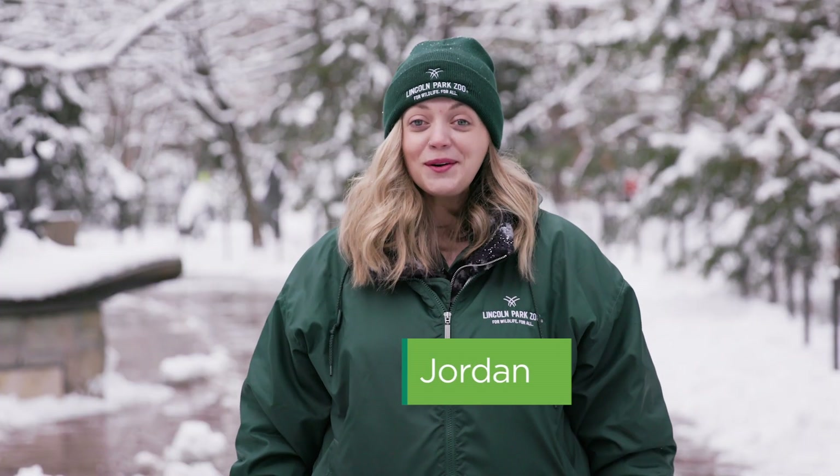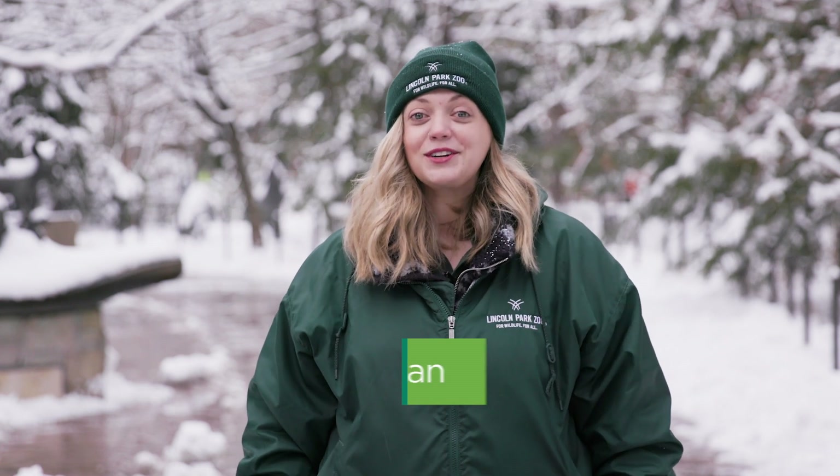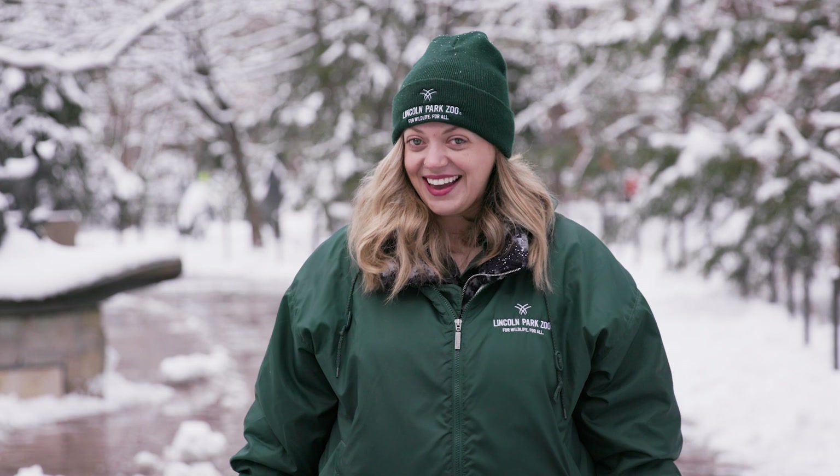Hi everyone! Welcome to Lincoln Park Zoo. We are so glad you're here. On today's Stay Tuned to the Zoo, we are going to take a closer and quieter look at animals who have certain behaviors, adaptations, or even build special homes in the winter. You'll get a chance to learn more about how some species get cozy in the cold. It is winter here in Chicago and it is pretty chilly outside, which is a perfect time to highlight some of our winter-ready species, many of whom live right here in Pritzker Family Children's Zoo.